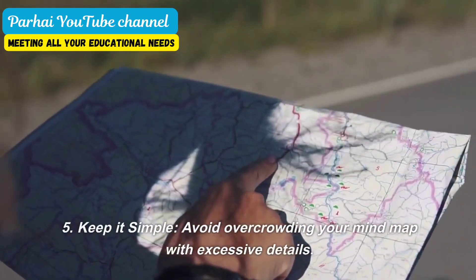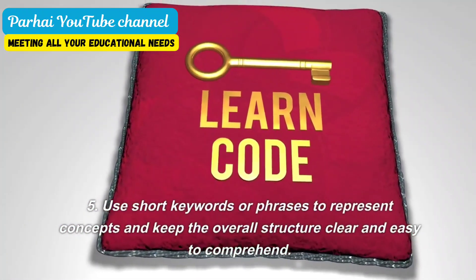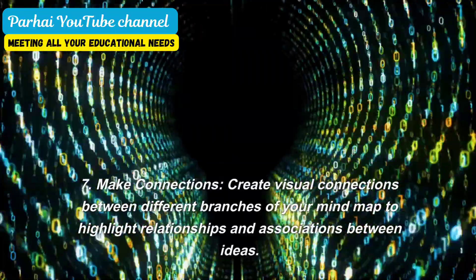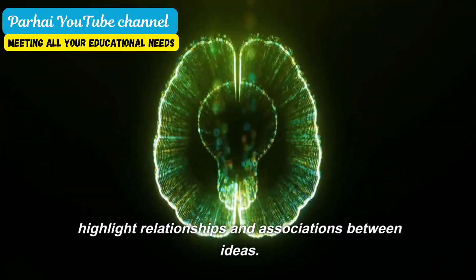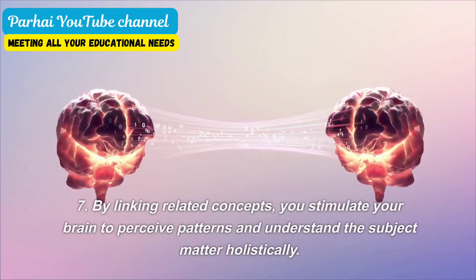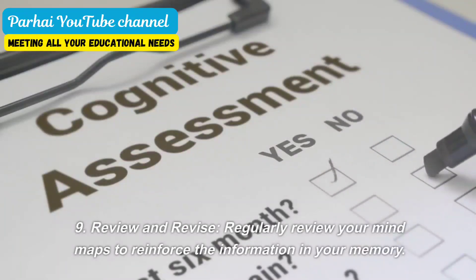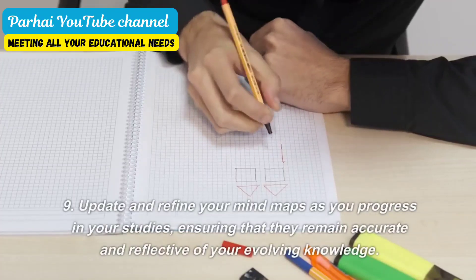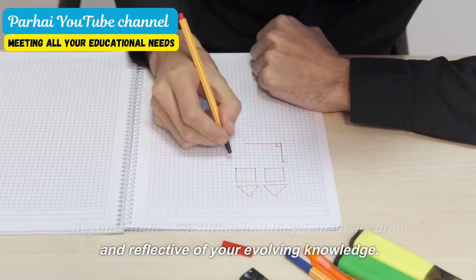Keep it simple. Avoid overcrowding your mind map with excessive details. Use short keywords or phrases to represent concepts and keep the overall structure clear and easy to comprehend. Make connections. Create visual connections between different branches of your mind map to highlight relationships and associations between ideas. By linking related concepts, you stimulate your brain to perceive patterns and understand the subject matter holistically. Review and revise. Regularly review your mind maps to reinforce the information in your memory. Update and refine your mind maps as you progress in your studies, ensuring that they remain accurate and reflective of your evolving knowledge.